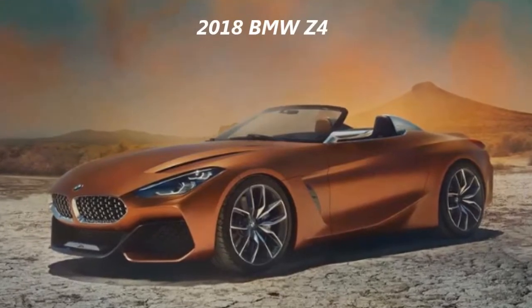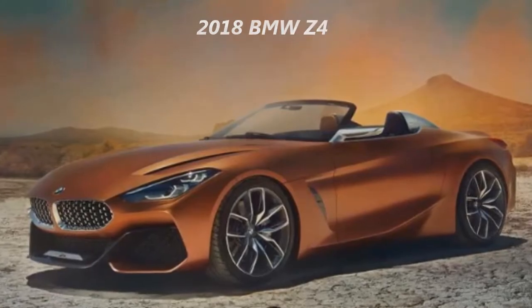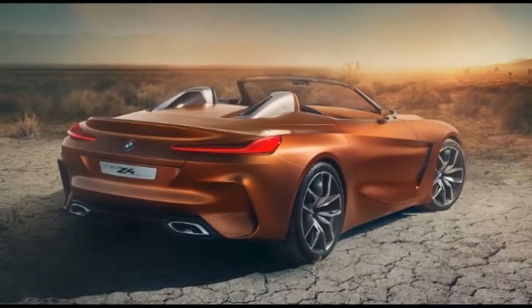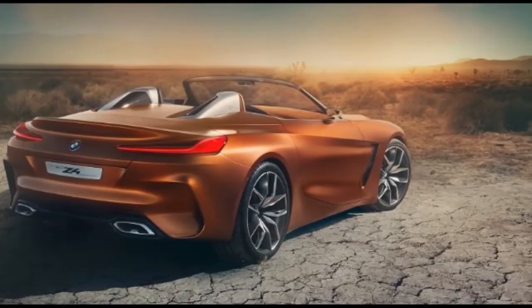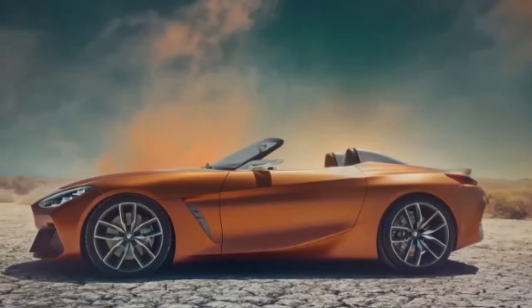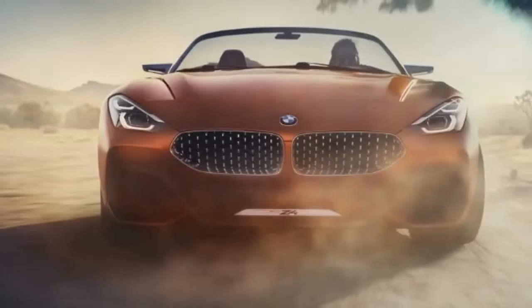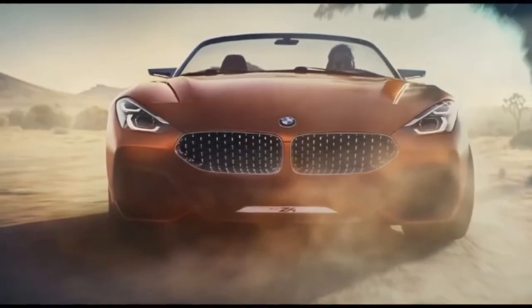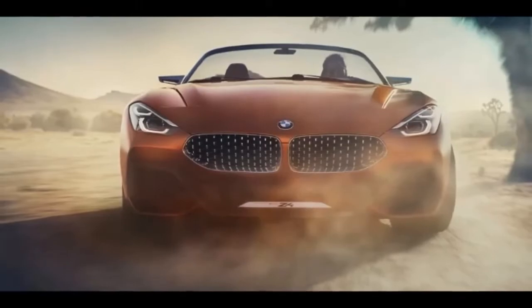2018 BMW Z4 Overview. BMW's next roadster will also carry the Z4 name. Announced in early 2013, the BMW-Toyota partnership is beginning to take shape with a couple of cars that will share underpinnings and drivetrains. Many rumors have circulated since the two automakers announced the collaboration, a lot of which has been centered on the revival of the Toyota Supra and the development of the next-generation BMW Z4.